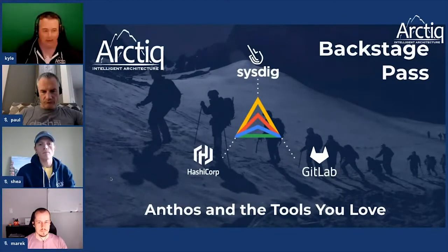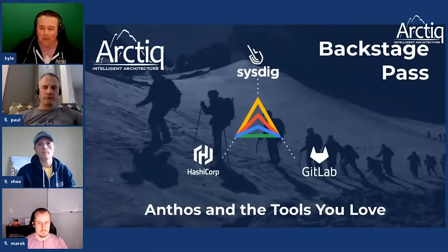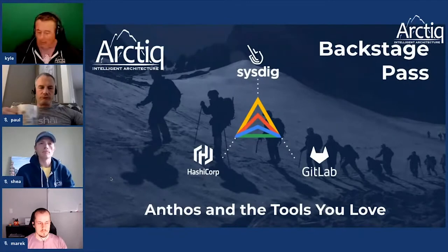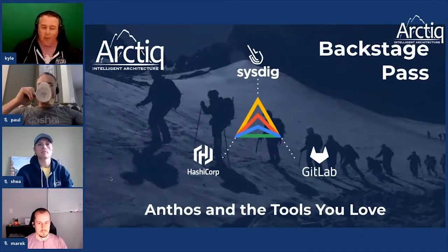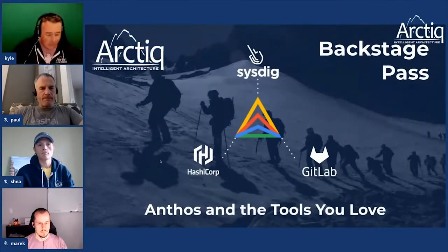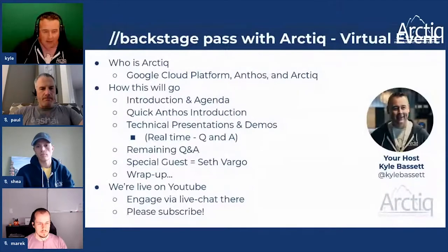We're going to talk about the tech around HashiCorp and some of the security capabilities there — HashiCorp has a pretty big tool stack now. We'll dig into what Sysdig's tools can do and how they complement your stack. We've been doing an enormous amount of work with GitLab lately, especially in the CI/CD space. These tools probably have roots with one kind of problem they solved and then grew out of that and added a lot more capabilities.